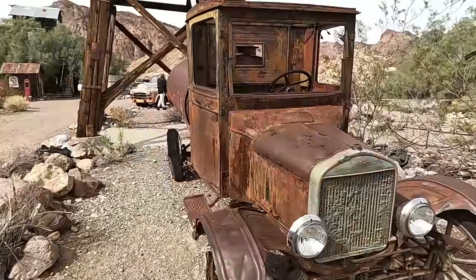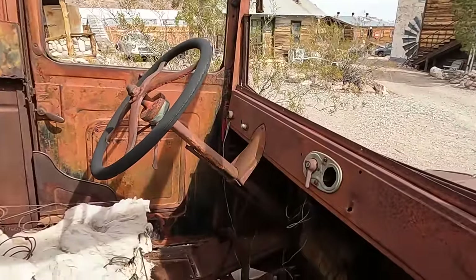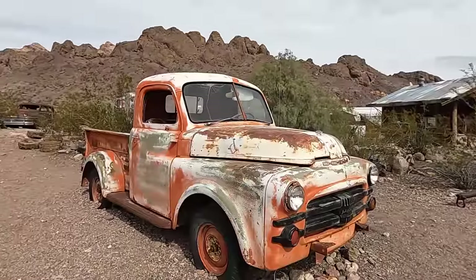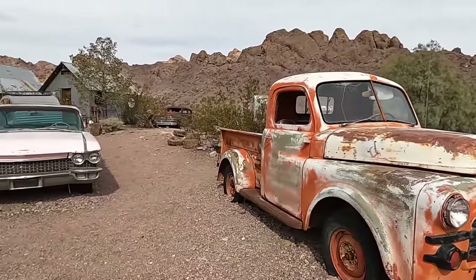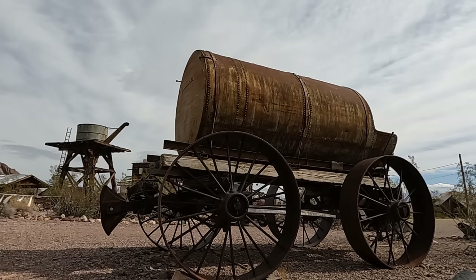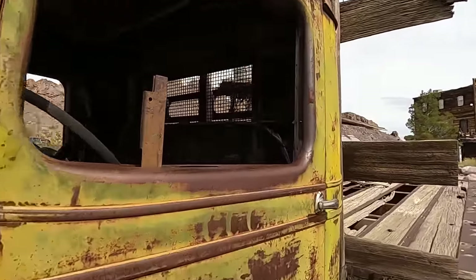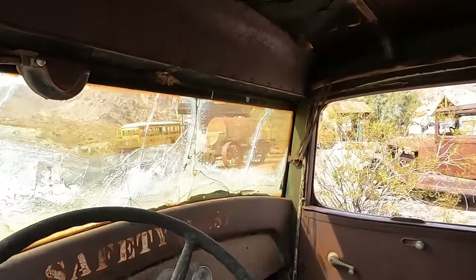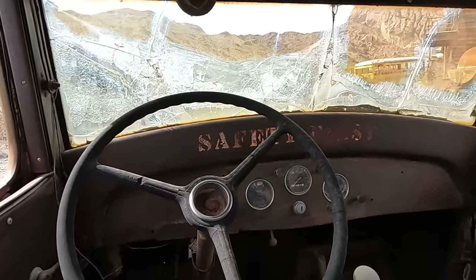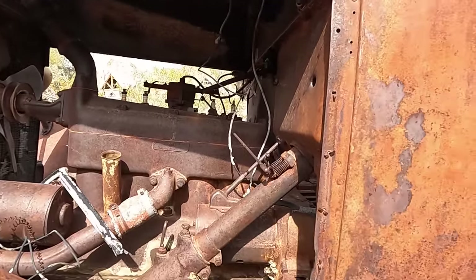Old Ford - I don't know what model: model A, model T, model B, model Q. So much cool stuff here. Now most of that motor is still all there. Dang.